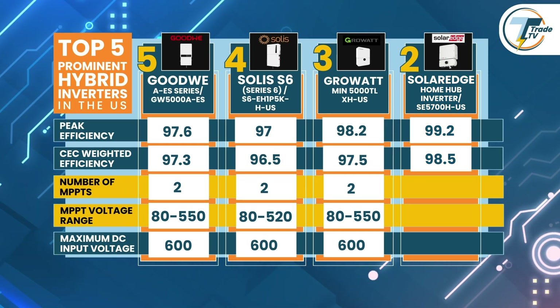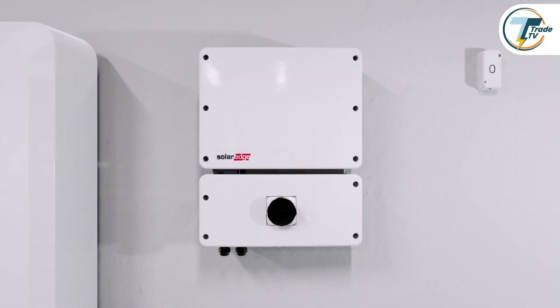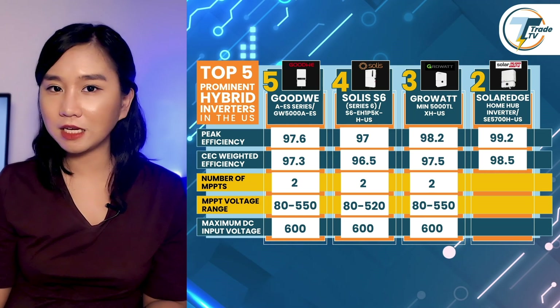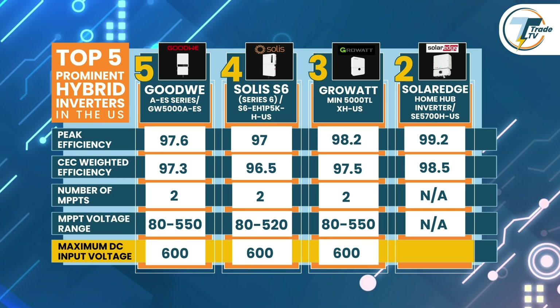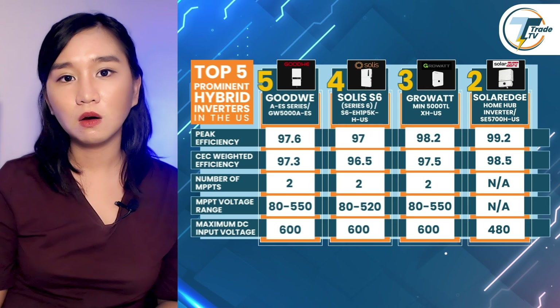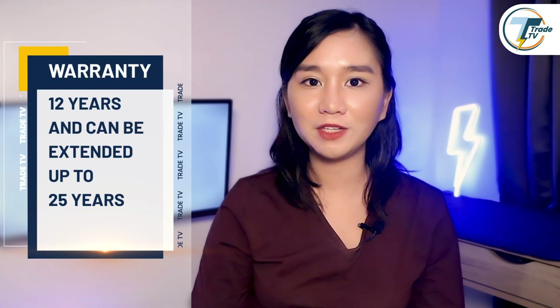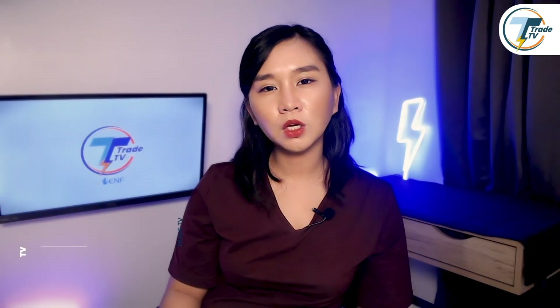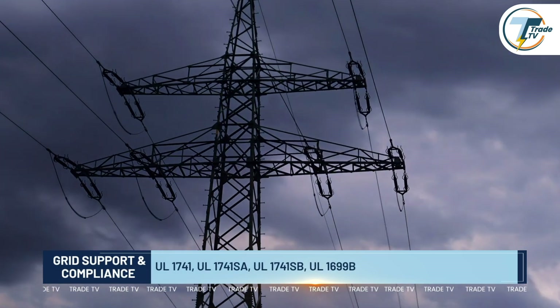Regarding the number of MPPTs, SolarEdge's U.S. office clarified that their inverters rely on optimizers, making MPPT specifications not applicable for this model. On the maximum DC input voltage side, this inverter can accommodate up to 480 volts, which is well suited for modern residential and small commercial solar installations. For warranty, it covers 12 years extendable to 25 years. The SolarEdge Home Hub ensures seamless integration, meeting extensive grid support and compliance criteria.